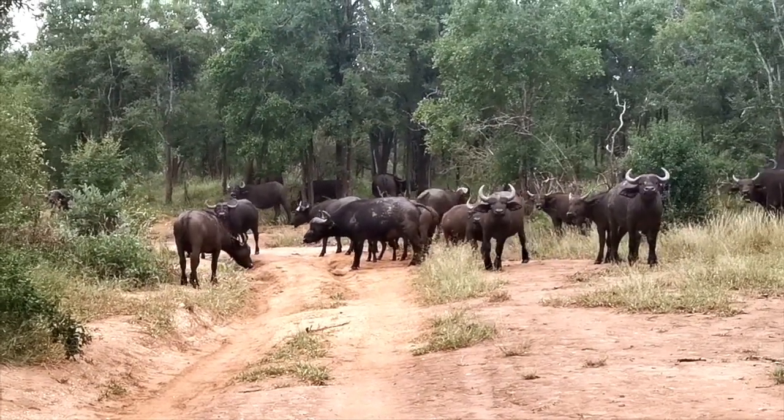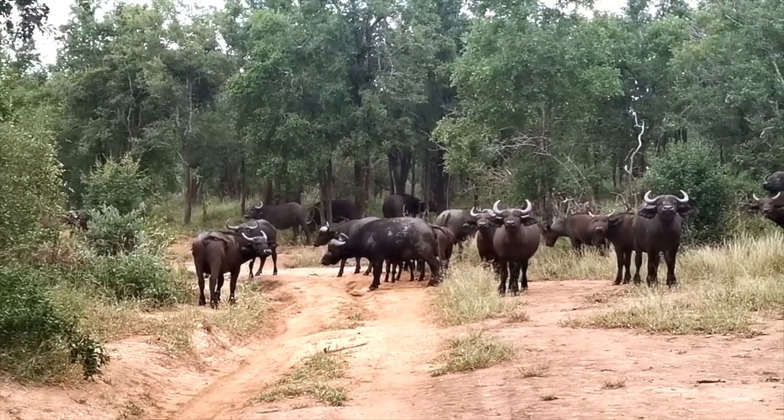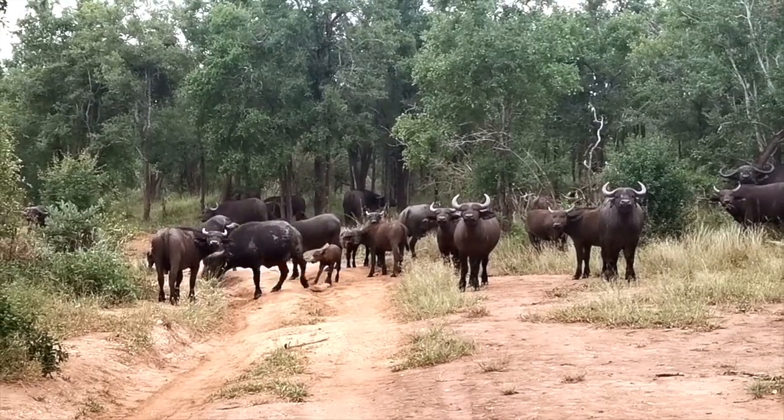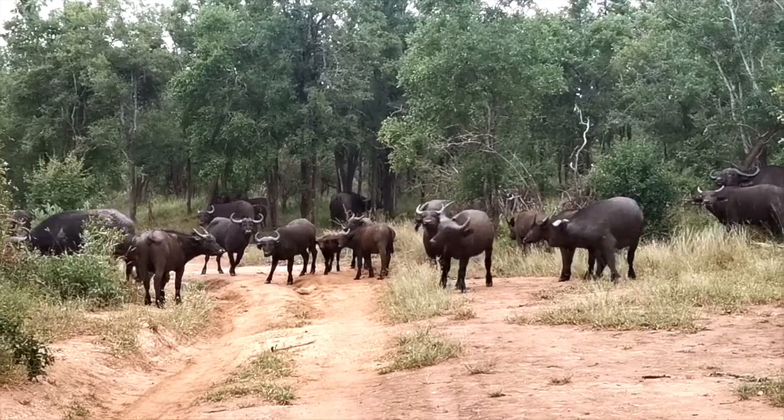Quite a nice size herd of buffalo — got all the youngsters and teenagers here, giving us a bit of a stare-down. Looks like most of the herd is slowly moving down into the Sabi River.